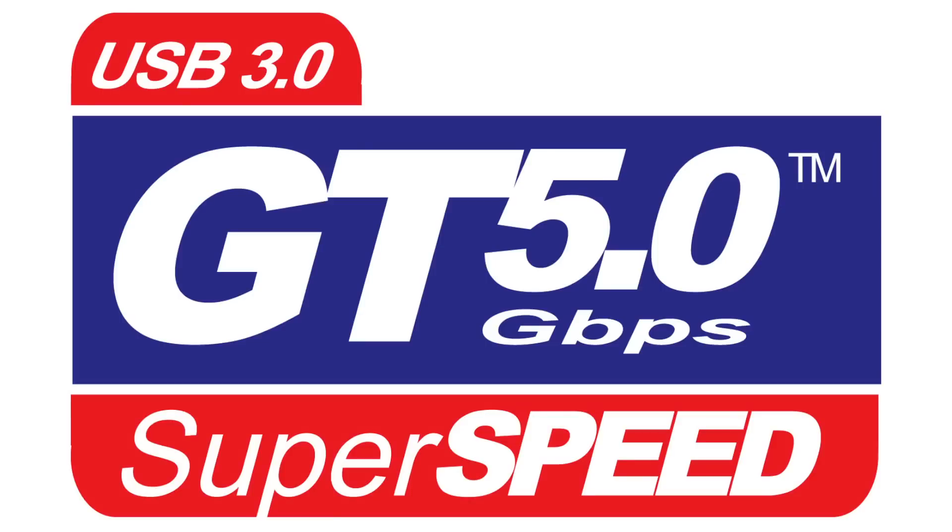Moving on, let's talk about USB 3. Apparently in 2014 we're going to see SuperSpeed USB 3, which will get you up to 10 gigabits per second. I'm not sure why they don't just make USB 4 and make it a billion gigabits per second, but I'll still take faster speeds.